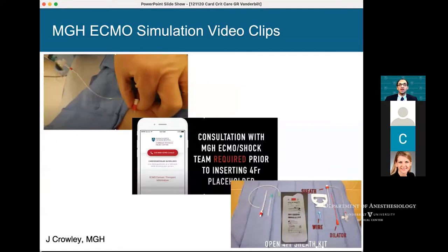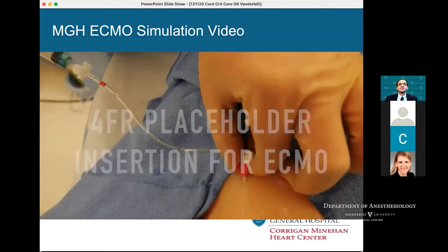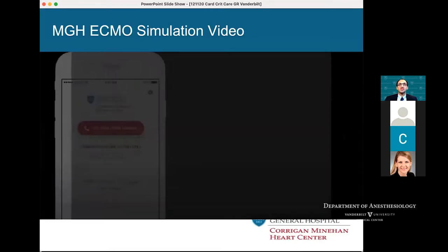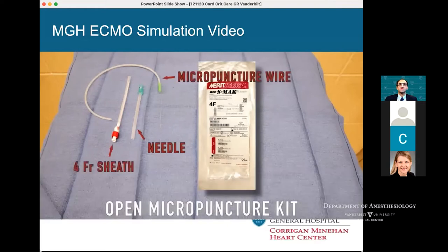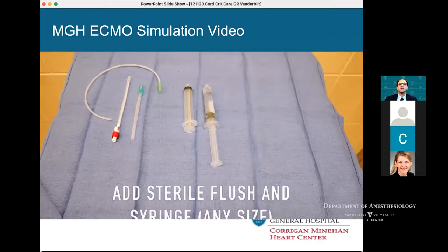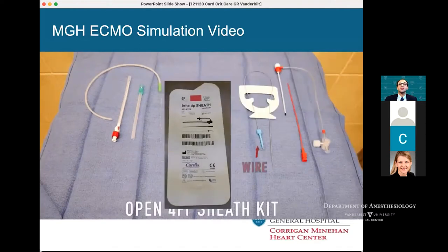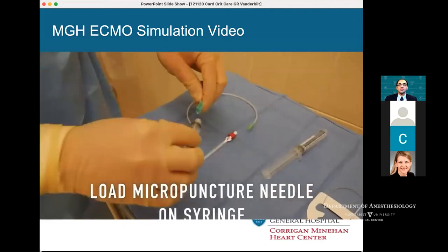He helped put together a YouTube-type video series going through the basic kits we were using at the time, including a video clip on the micropuncture kit. The plan was to use the app or contact the attending intensivist, have an internal conversation about candidacy, involve the MICU attending and team members to ensure patients had an exit strategy, and then go through the cannulation process with fellows.